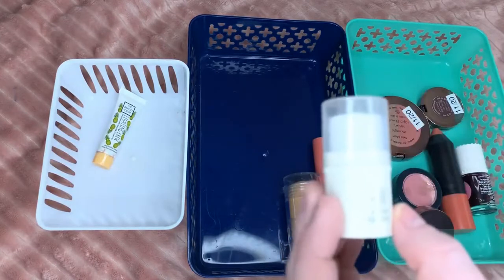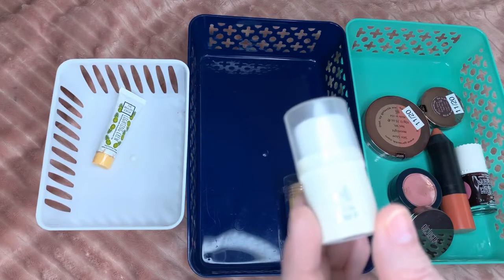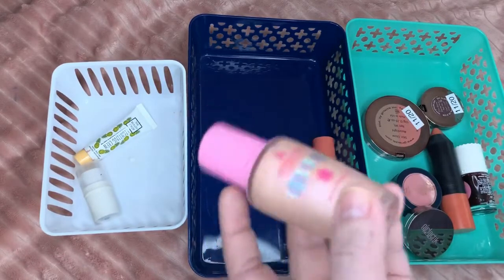This ELF all-over color stick is actually like two or three years old — I didn't even know I still had it. I just found it in the back of a drawer and it still smells and works, but I'm not taking chances on a cream product. I have a Jeffree Star Liquid Frost — this I believe is in Frozen Peach.